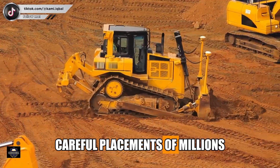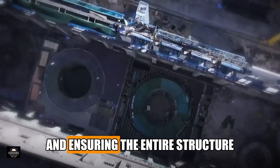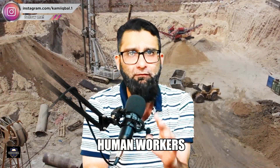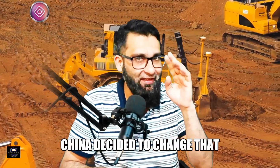Construction of a dam is one of the most complicated and dangerous engineering tasks in the world. It requires careful placement of millions of tons of material, accurate shaping of slopes, and ensuring the entire structure safely holds back water pressure. For decades, thousands of human workers and heavy machines were required — China decided to change that.